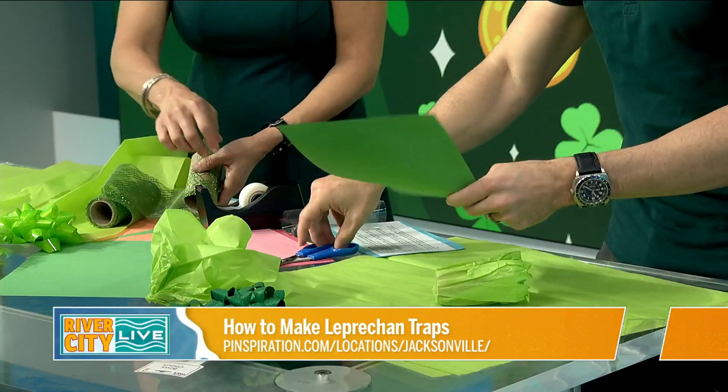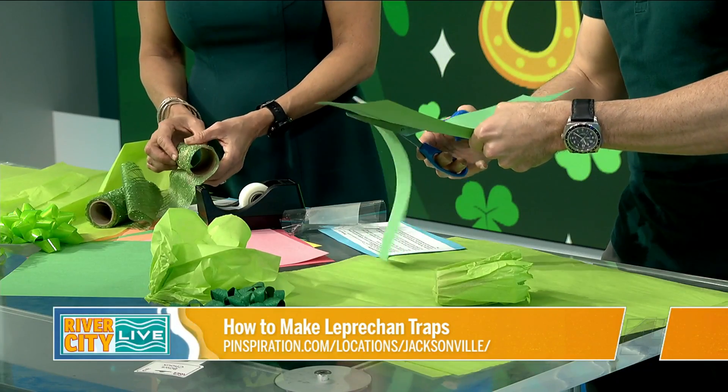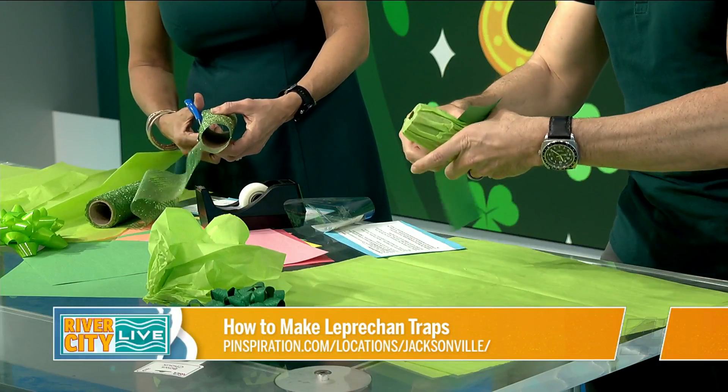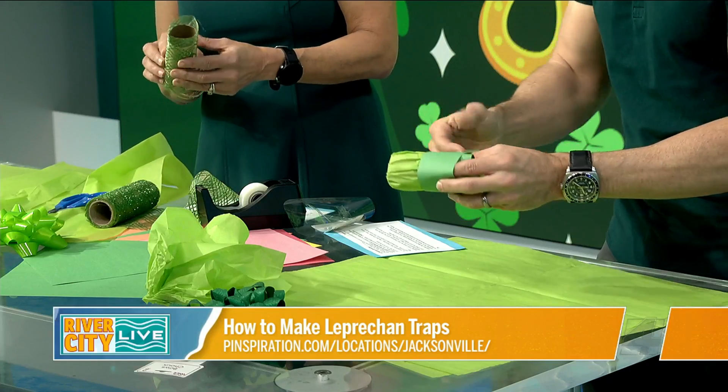I have green, but I'm going to do maybe a rainbow type of — did you need the scissors? Eventually. So ultimately, when you put candy in, I love the idea of it being Lucky Charms too.